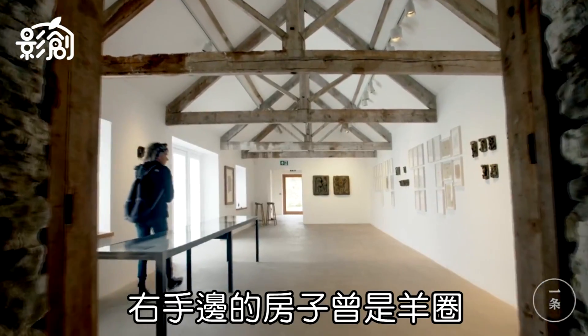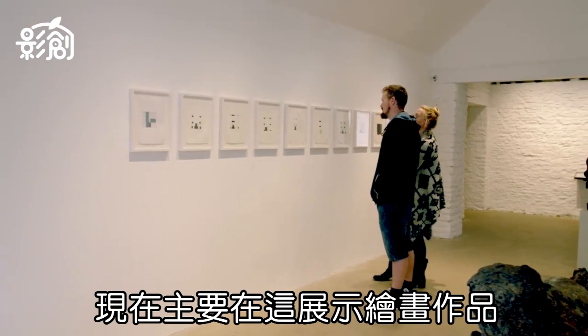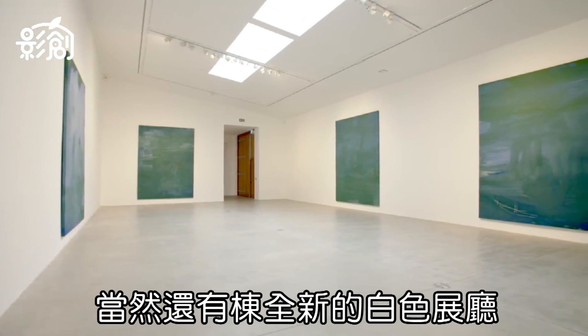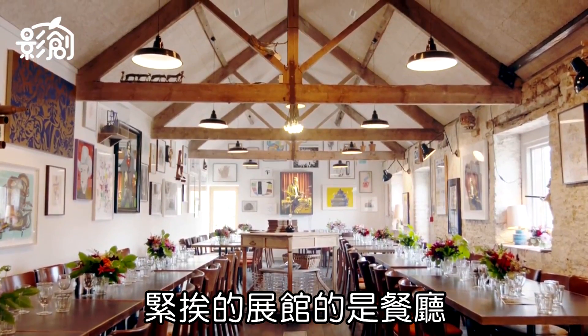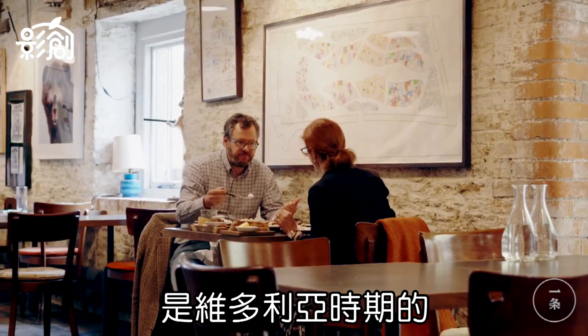The next building to the right was a stable — we use it mainly for drawings. But then we also had to have proper white cube galleries. We have a restaurant as well, next to the gallery, and the restaurant was once used as a milking parlor.